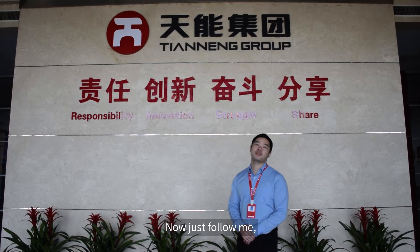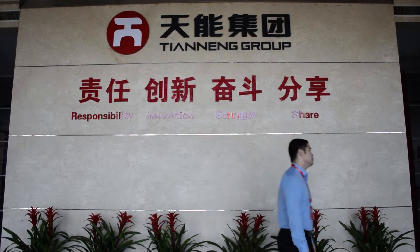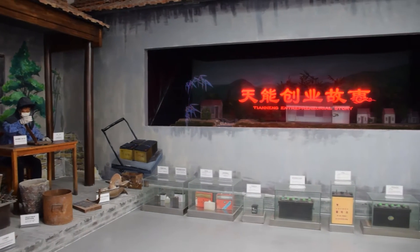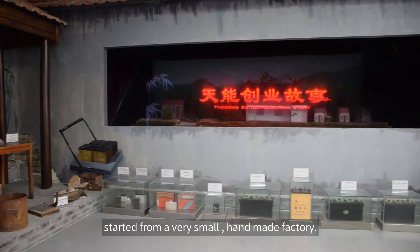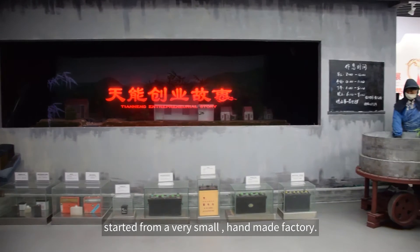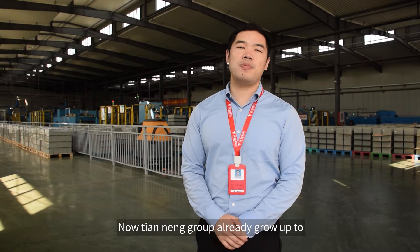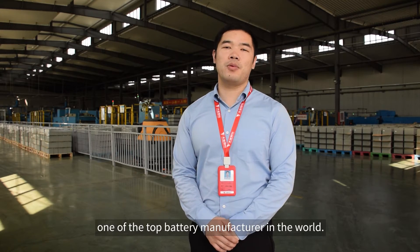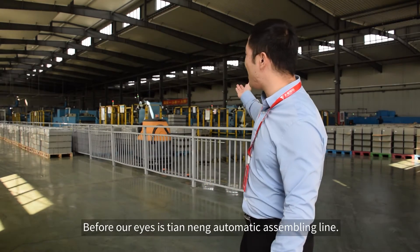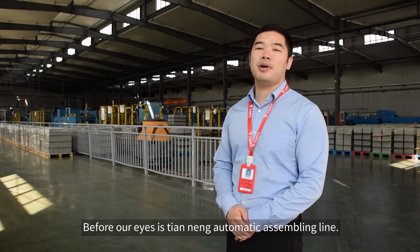Now just follow me — I will show you how we make it. Let's go. Tiananeng was founded in 1986, starting from a very small, handmade factory. Now Tiananeng Group has already grown into one of the top battery manufacturers in the world. Before our eyes is Tiananeng Group's automatic assembly line.